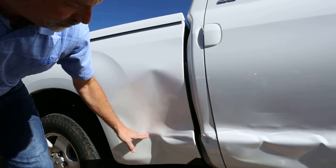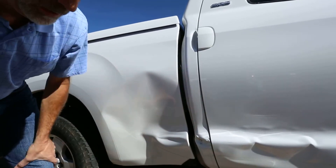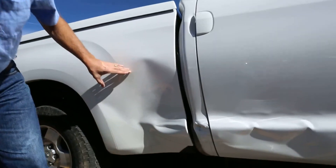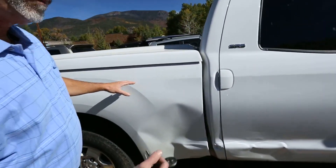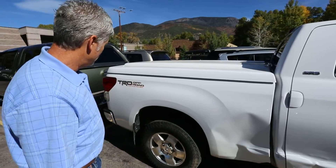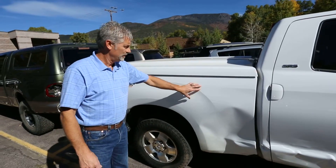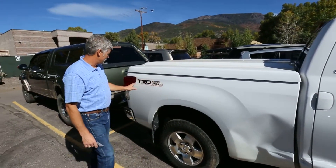The collision also affected the bedside, which is pushed in probably about 10 inches. So what we'll be doing is taking the bed completely off the vehicle, at least loose, and we're going to be replacing the outer skin.